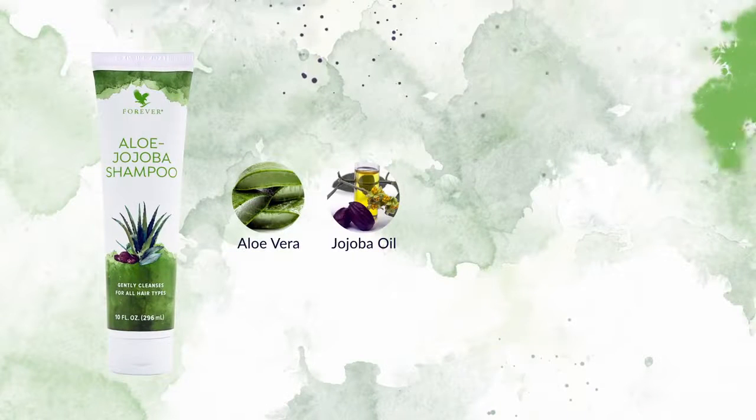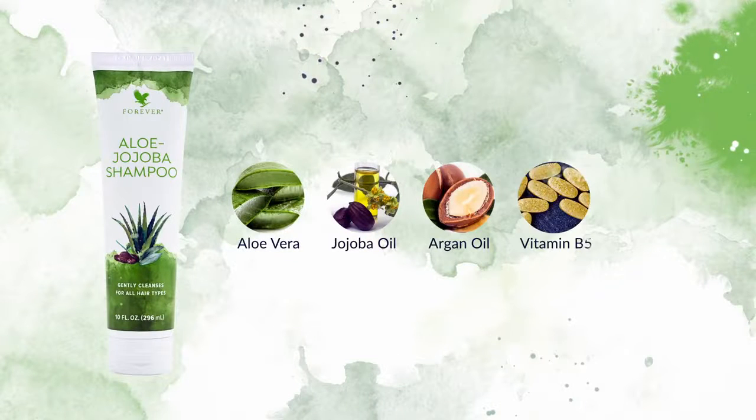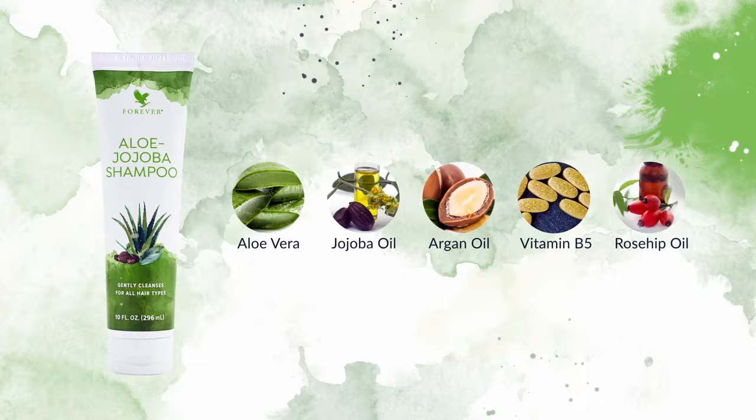In addition to aloe and jojoba oil, we've added argan oil, vitamin B5 and rosehip oil to support healthy hair and keep it moisturized and touchably soft.